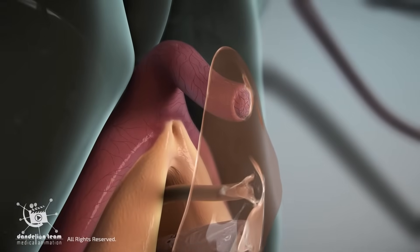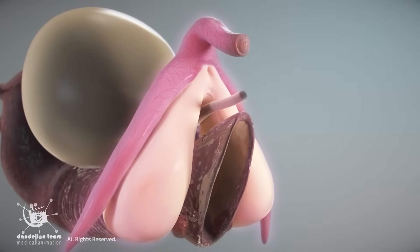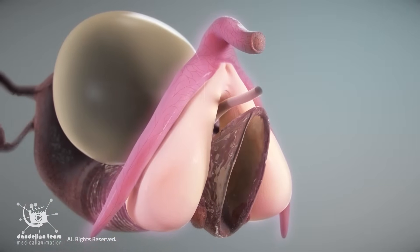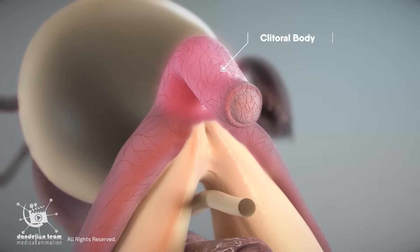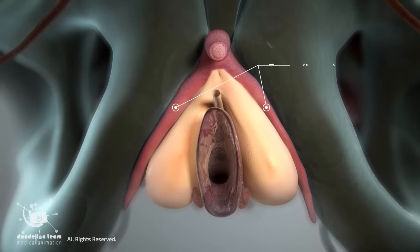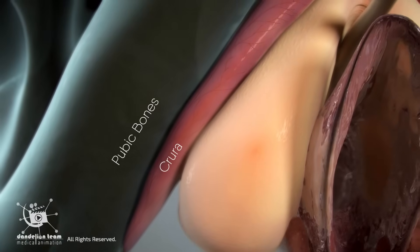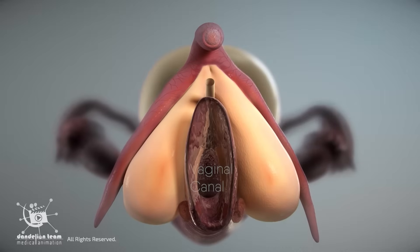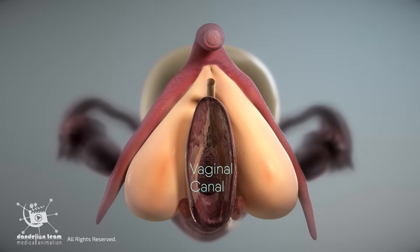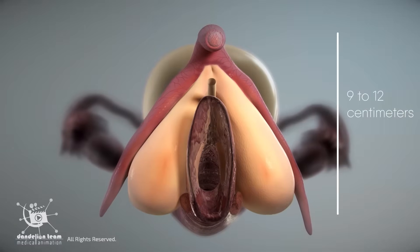The clitoris extends internally, forming a structure that is significantly larger and more complex. This internal portion includes the clitoral body, which is approximately two to three centimeters long, and two cura legs that extend backward and attach to the pubic bones. These hidden structures create a wishbone-shaped organ that wraps around the vaginal canal. The full clitoris measures about 9 to 12 centimeters in length.